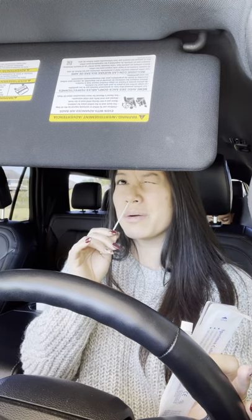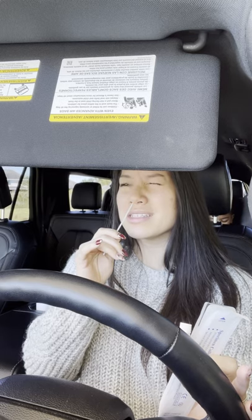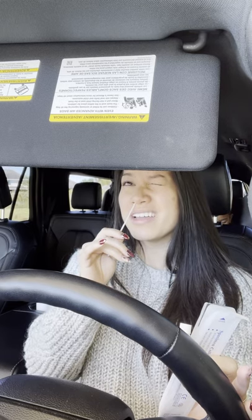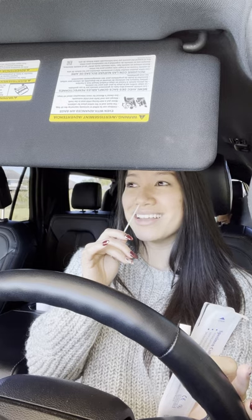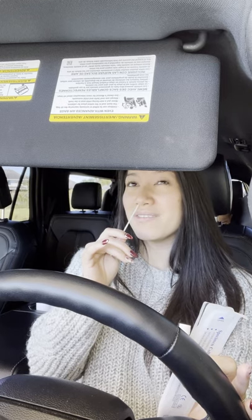One, two, three — and then we leave it for 15 seconds. Three, four, five, six, seven, eight, nine, ten, eleven, twelve, thirteen, fourteen, fifteen.